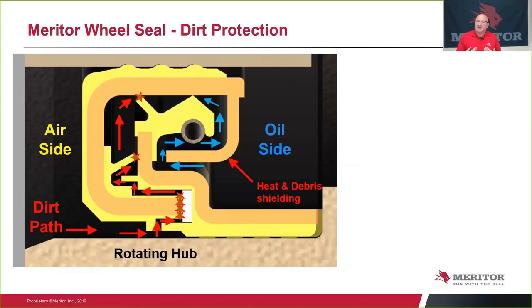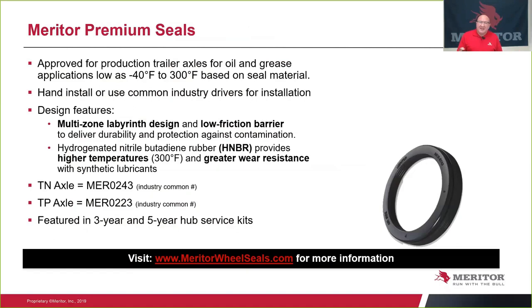Meritor's premium seals can be used in either oil or grease applications from negative 40 degrees Fahrenheit up to 300 degrees Fahrenheit. They can be installed by hand or with a common industry driver available from any supplier in the marketplace. Key design features are the multi-zone labyrinth design and the low-friction barrier. The hydrogenated nitrile rubber gives temperature resistance up to 300 degrees and better wear resistance with synthetic lubes. The important part numbers: for a TN axle, MER 0243; for a TP axle, MER 0223. These are also featured in our three- and five-year hub service kits.